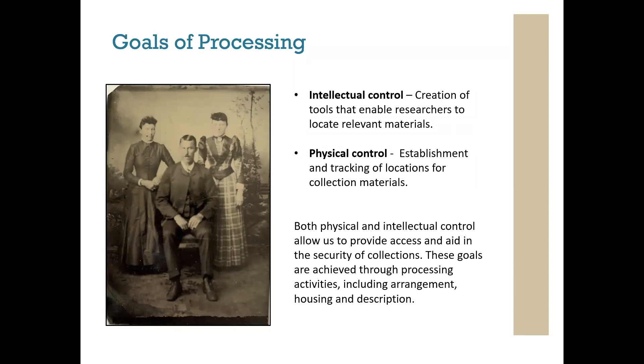Defining visual materials is important because they have inherent properties that require different ways of thinking about arrangement and description. When describing textual materials, we are provided with vocabulary through the words on the page. When describing visual materials, we are tasked with translating visual information into words and assigning the right subjects to create access—without placing connotations on those materials that aren't inherently there. Visual materials are also of research value as objects, as much as for the visual information they contain.